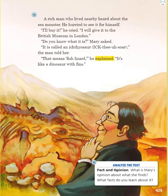A rich man who lived nearby heard about the sea monster. He hurried to see it for himself. "I'll buy it," he cried. "I will give it to the British Museum in London." "Do you know what it is?" Mary asked. "It's called an ichthyosaur," the man told her, "that means fish lizard. It's like a dinosaur with fins," he explained.